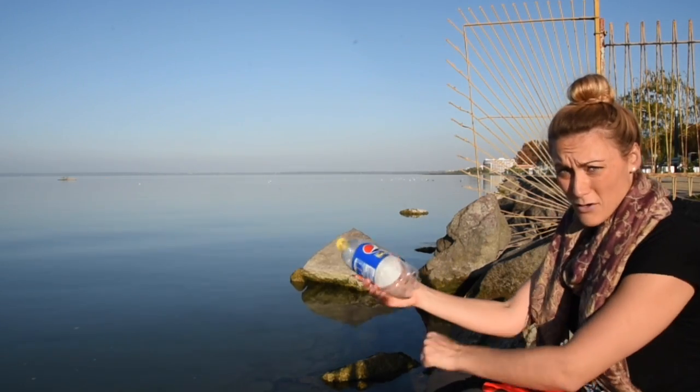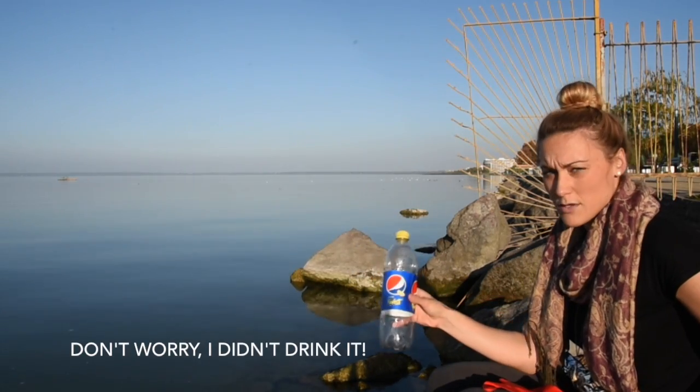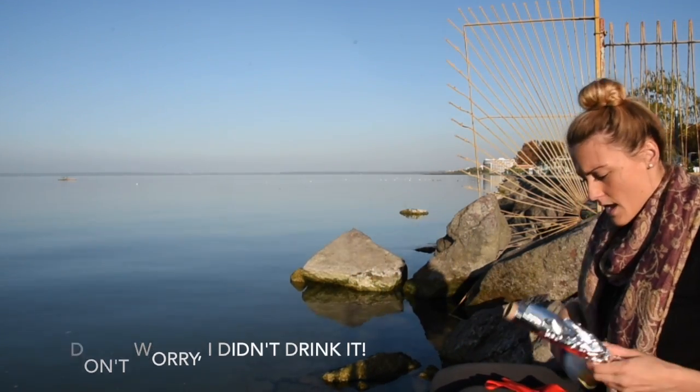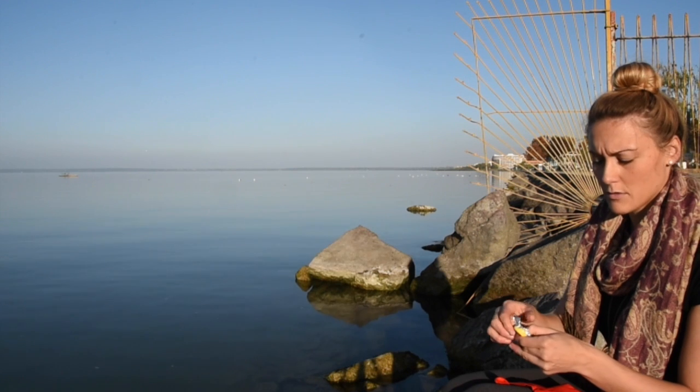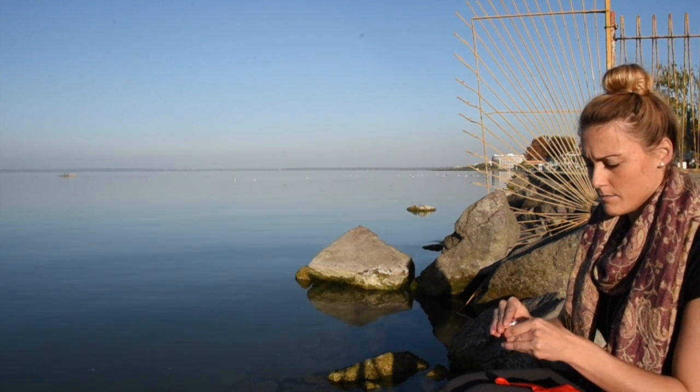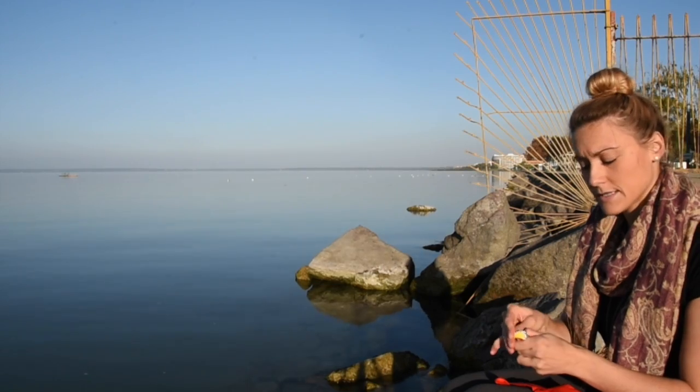The GPS radios back to the website and lets me know exactly my coordinates. I also have a bottle which I'm going to use to collect the samples, and tinfoil to put on the inside of the cap. Right now I'm just filling the cap with aluminum foil to protect it from getting contaminated after I put the sample in.